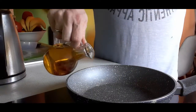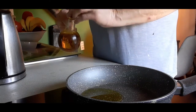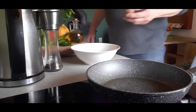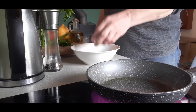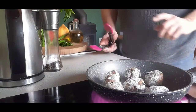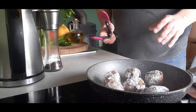Heat the olive oil in the frying pan. We want this to get nice and hot so that we sear the outside of the meatballs when we put them in. We're going to dredge the keftedes in flour, shake off any excess and then add them to the hot oil. These are going to take eight to ten minutes to cook. Keep turning them, brown them nicely and make sure they're cooked through before you serve them.